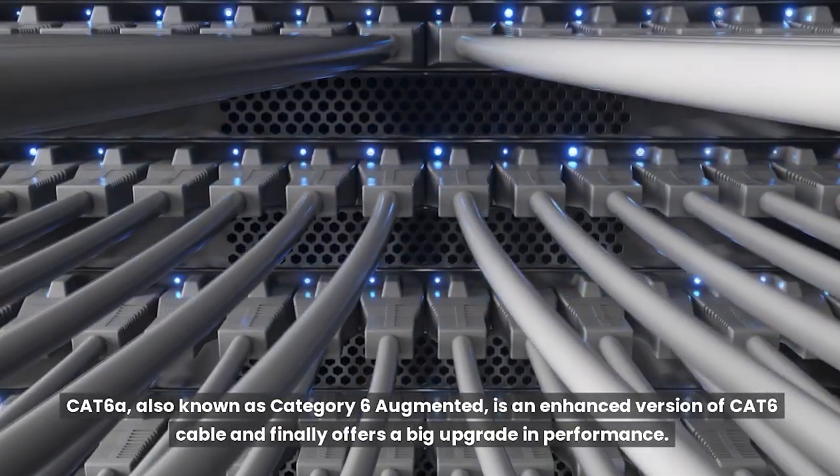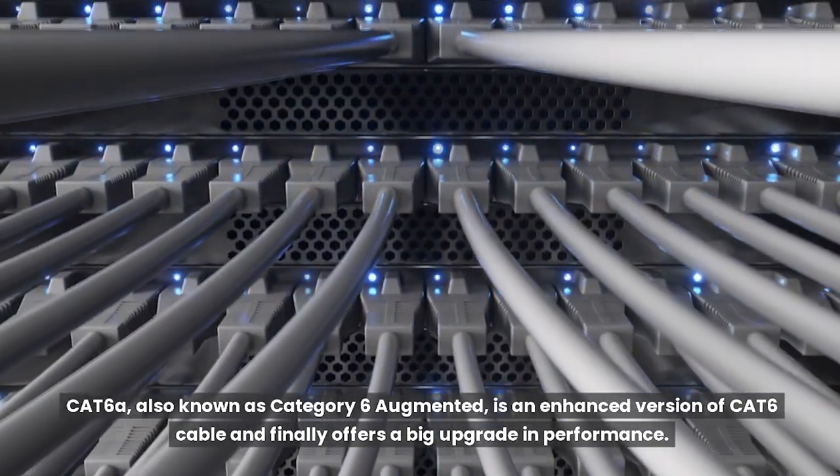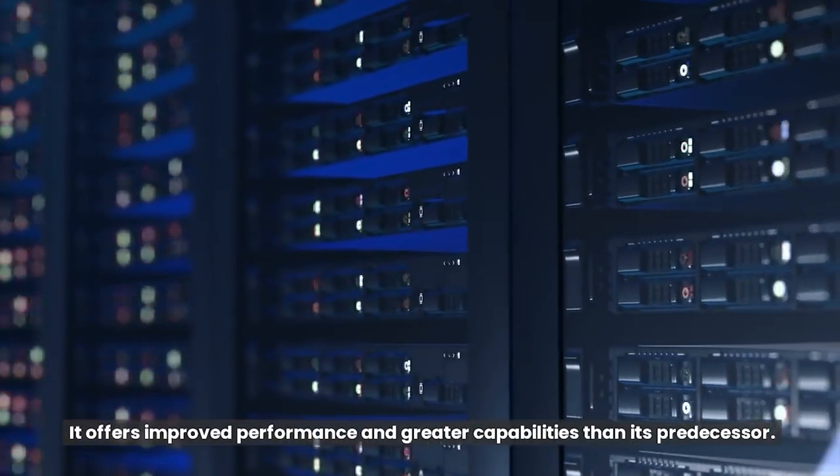Cat6A, also known as Category 6 Augmented, is an enhanced version of Cat6 cable and finally offers a big upgrade in performance. It offers improved performance and greater capabilities than its predecessor.